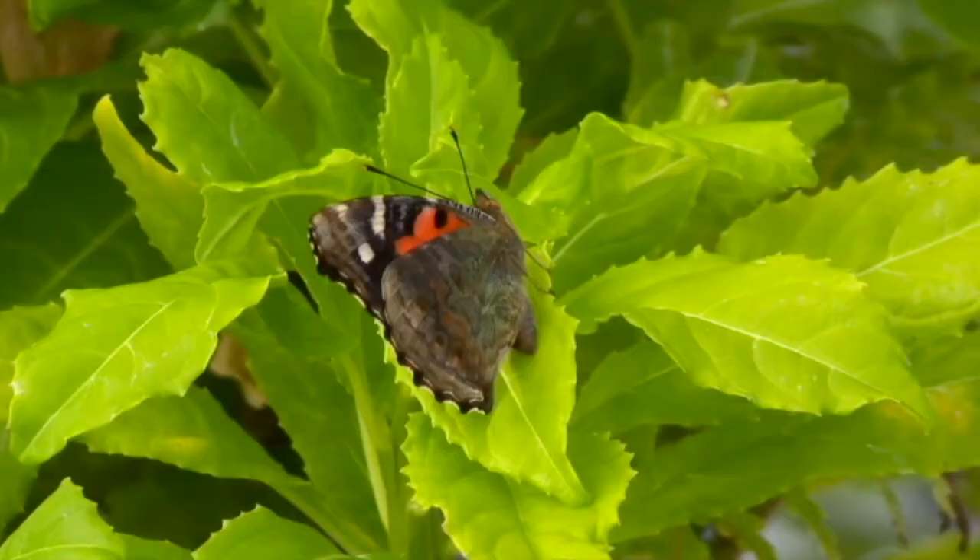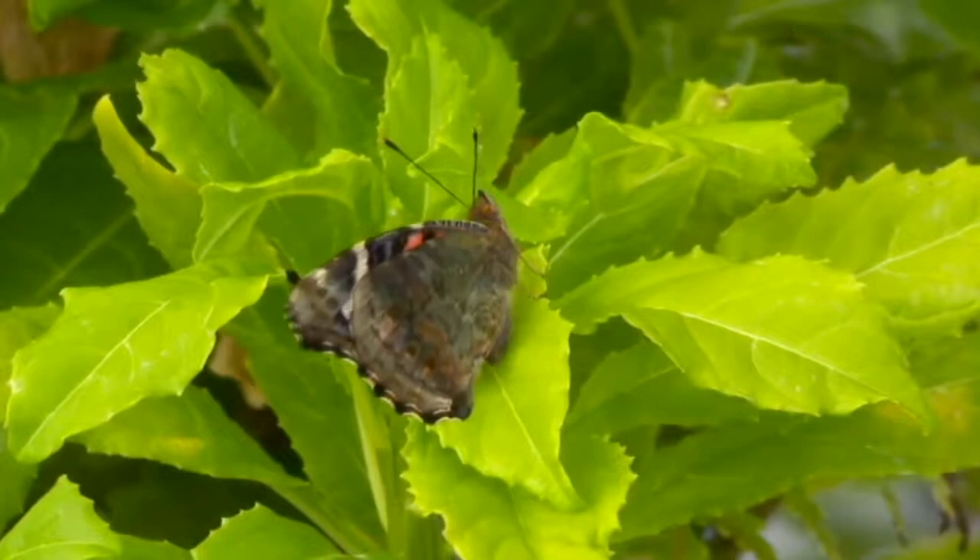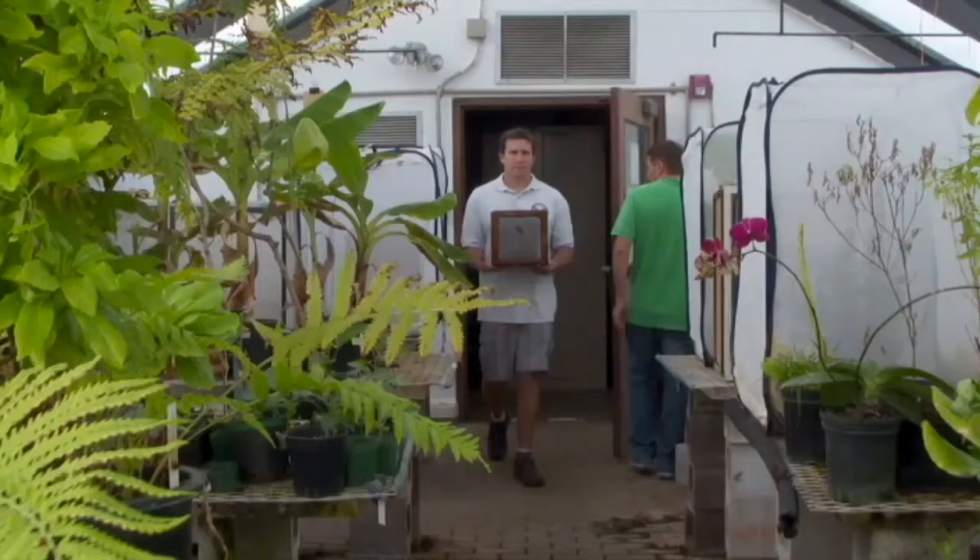If you do see caterpillars, eggs, or butterflies, just snap a picture with your smartphone. Researchers will identify what you've found. Everybody on every island can contribute to this preservation effort.